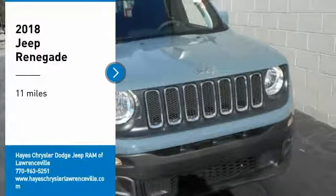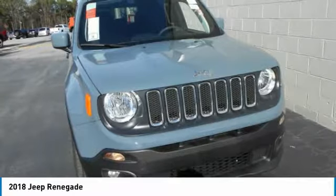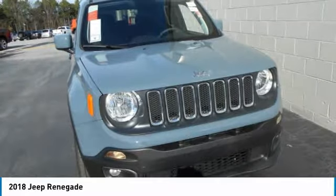Stop by and take a look at the 2018 Jeep Renegade. The Jeep Renegade offers full-size capability built in a smaller SUV.